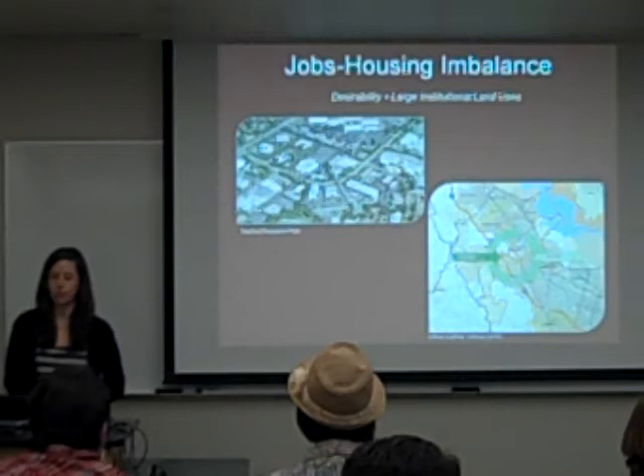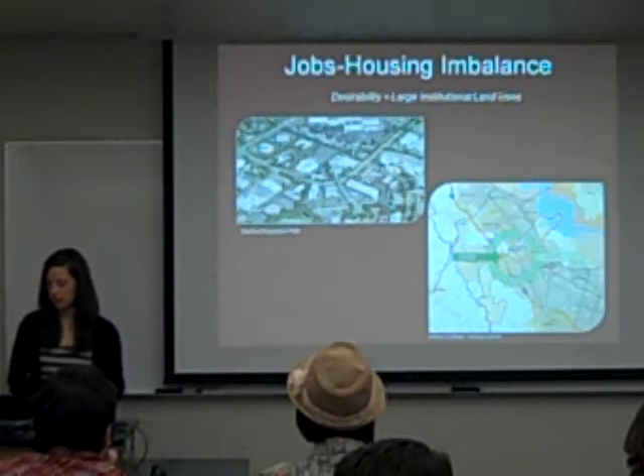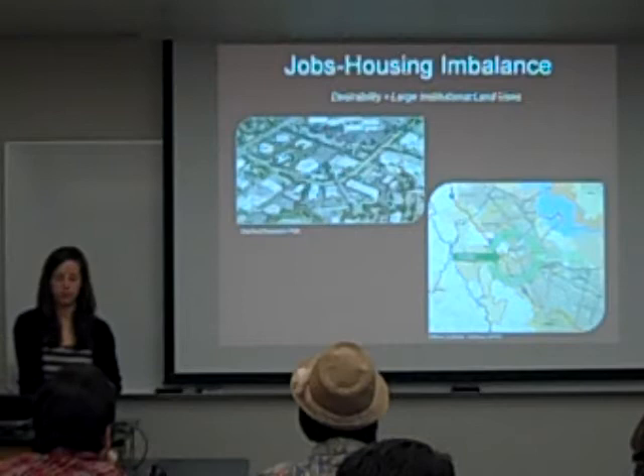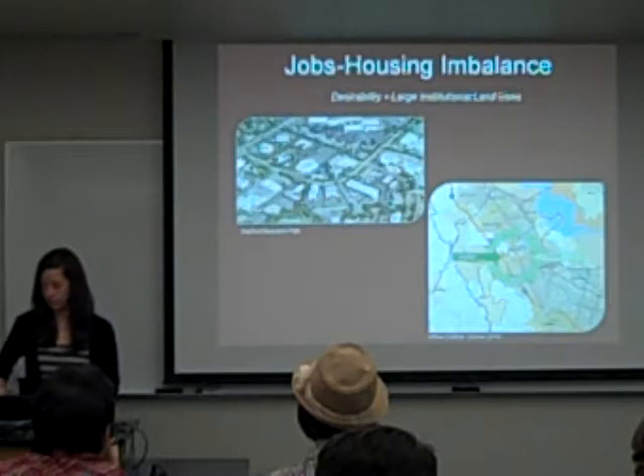The median single-family home value is over a million dollars and the median income is $126,000. So even though those are high numbers relative to each other, it's pretty unaffordable, and most residents are cost burdened. This inflow-outflow map shows that the majority of people are coming into the city to work. Only 6,000 people both work and live there out of the 90,000 jobs.